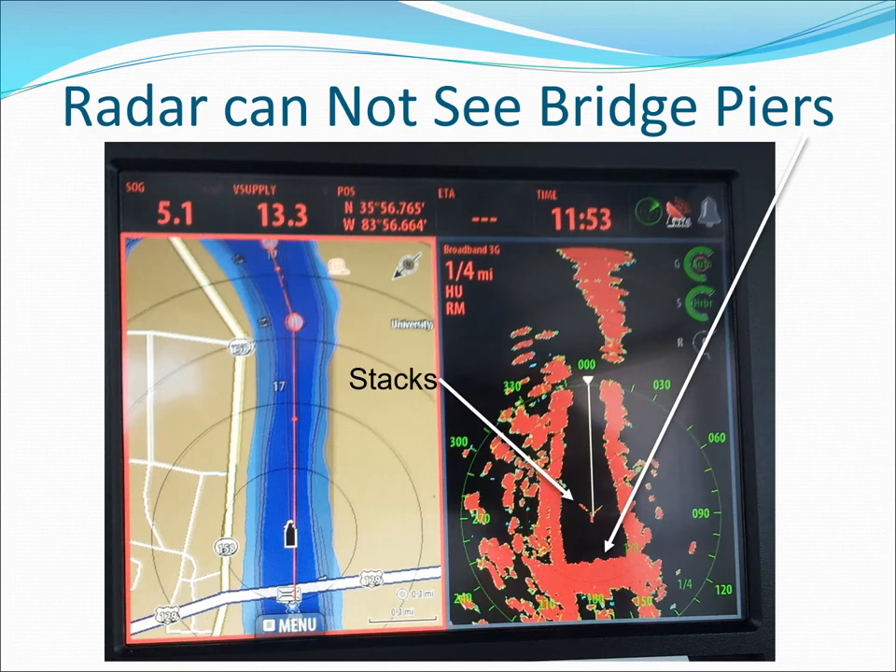Radar shows a bridge but not its individual piers, so be very careful in fog. The two small flares near the origin are caused by the stacks on the riverboat.